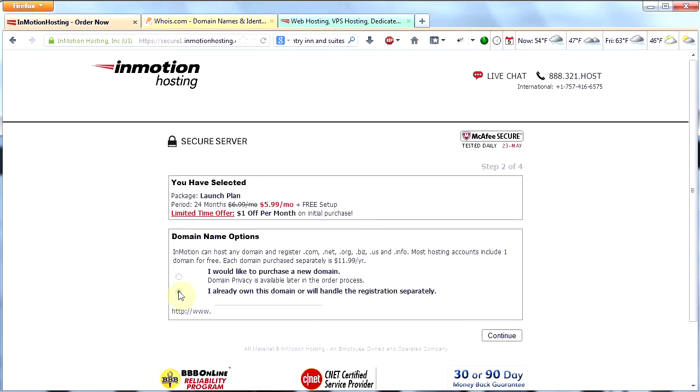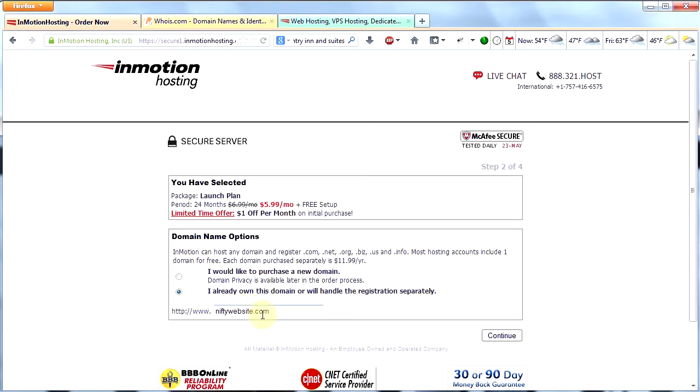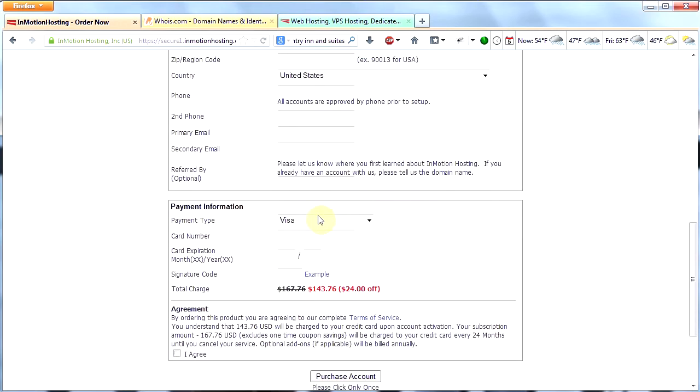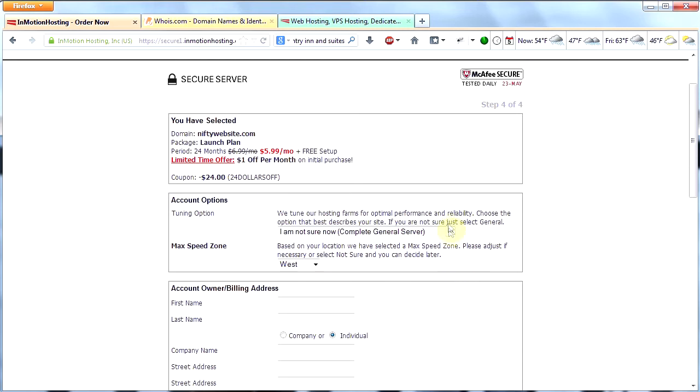Click the option that says "I already own this domain or will handle the registration separately," because we already signed up with a domain name in my first video. We picked the domain name niftyswebsite.com. Go ahead and type in your domain name and then click Continue. They'll offer you a couple more things — we're going to ignore that and click Continue. Fill out the form with your name, credit card info, and click Purchase. I've already done this with InMotion, so I won't do it again. They'll send you an email with your username and password — write those down.